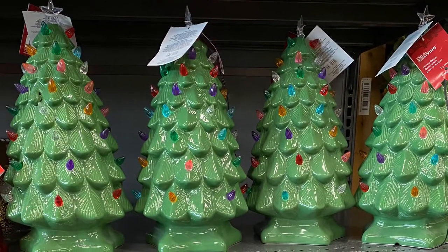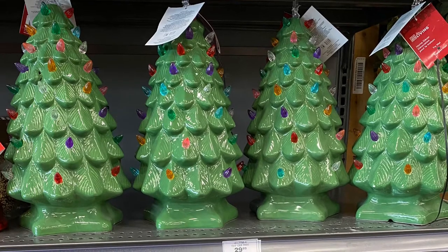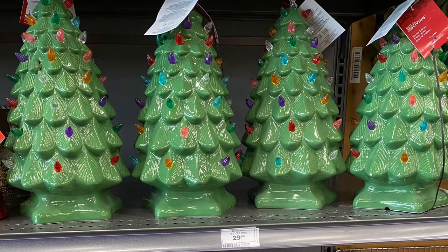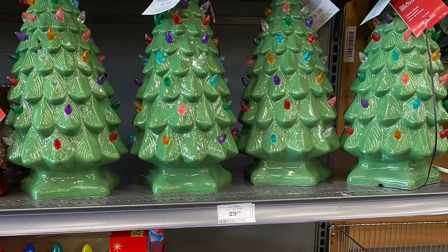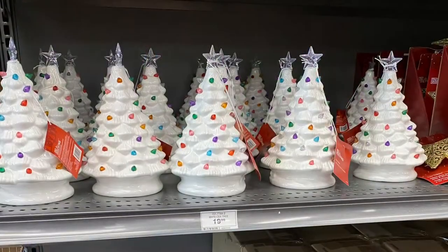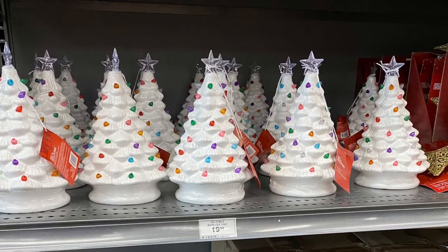And here's the vintage ceramic trees — really pretty. They had this green one here for $30. And the little white one, very cute — that one was for $20.